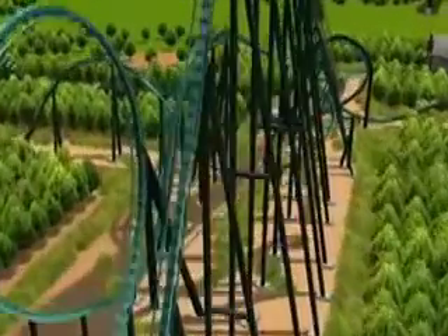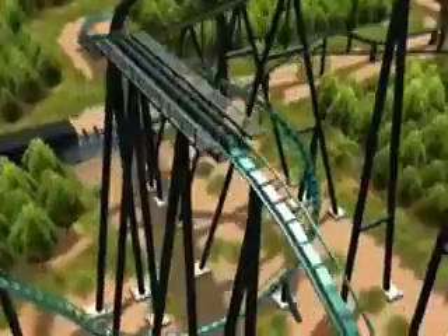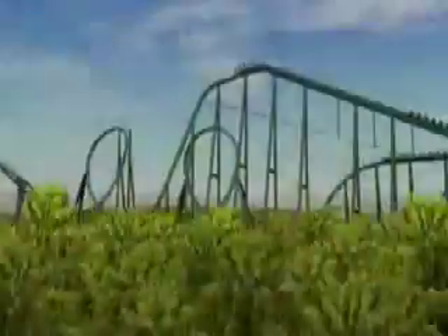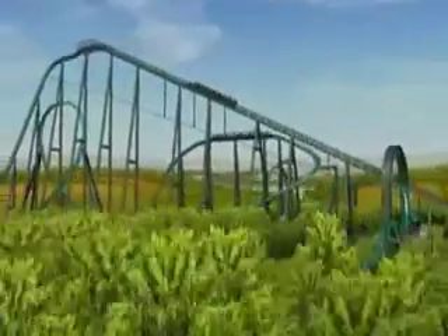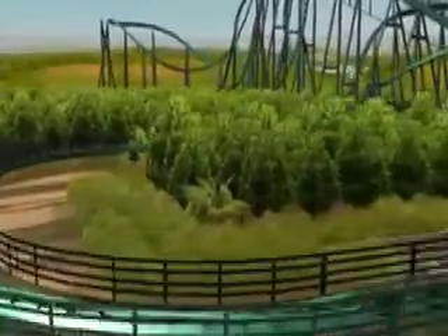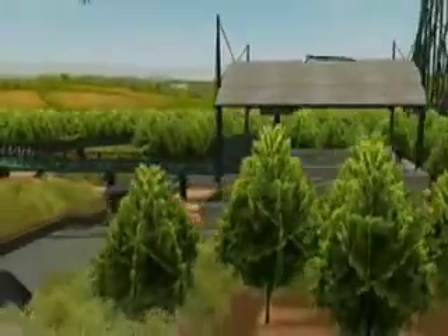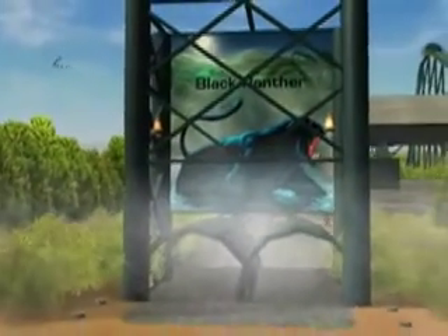Coming in first place is Black Panther. This coaster is so cool. The realisticness is just amazing — it has the perfect amount of realisticness yet awesomeness that RollerCoaster Tycoon 3 gives you. It is just amazing. It's really hard to describe how amazing it is. It's just really good.